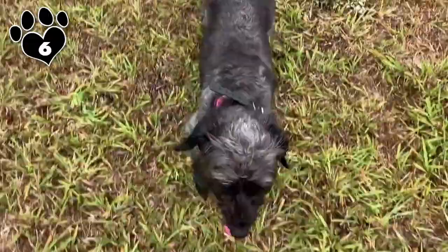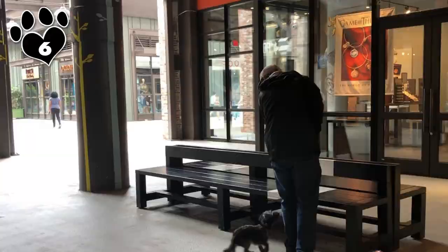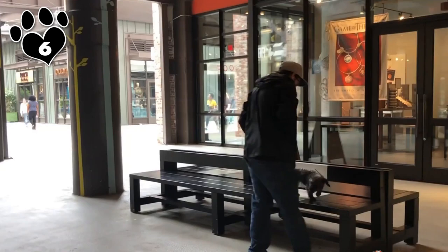Fun Fact: Doxy-Poos have a myriad of aliases including Doc Doodle, Dachshund Doodle, Dachshund Poo, Doxy Doodle, Doxy Poodle, and Just Plain Doodle.